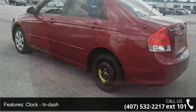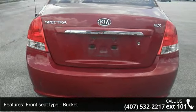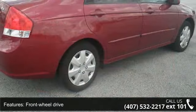Head airbags, curtain first and second row, passenger airbag, rear bench seats, rear defogger, and speed proportional power steering.